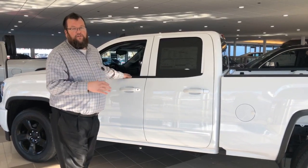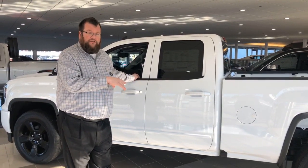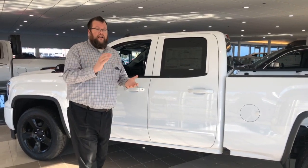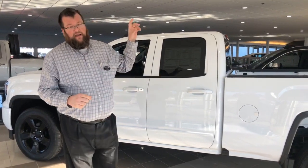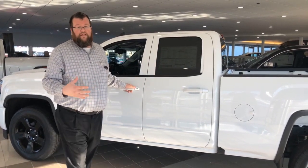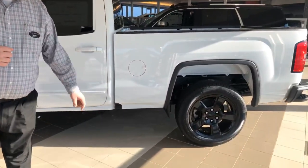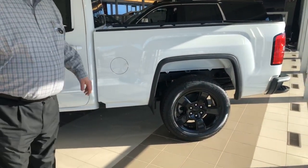This one is a 5.3 liter V8 with a six-speed transmission and cloth interior. It's got a lot of great features including body color paint on the door handles and bumpers — that's part of the Elevation package — along with 20-inch blacked-out wheels.